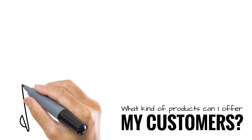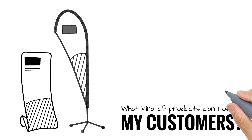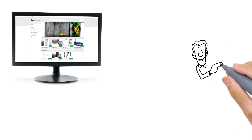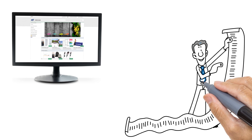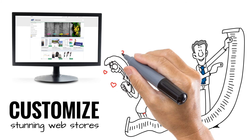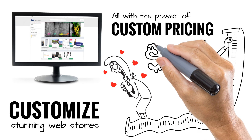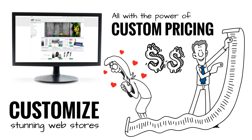So what kind of products can I offer my customers? With Digital Storefront, you can offer your clients any and all display graphic applications including flags, banners, pop-up signage, and backlit displays. With Digital Storefront, you can create a rich library for all your products and easily make them available to your clients. You can customize stunning web stores quickly and easily, designed to incorporate the look and feel of your client's brand — all with the power of custom pricing options, easy to use templates, and visual proofs so your customers can order from you confidently online 24-7.